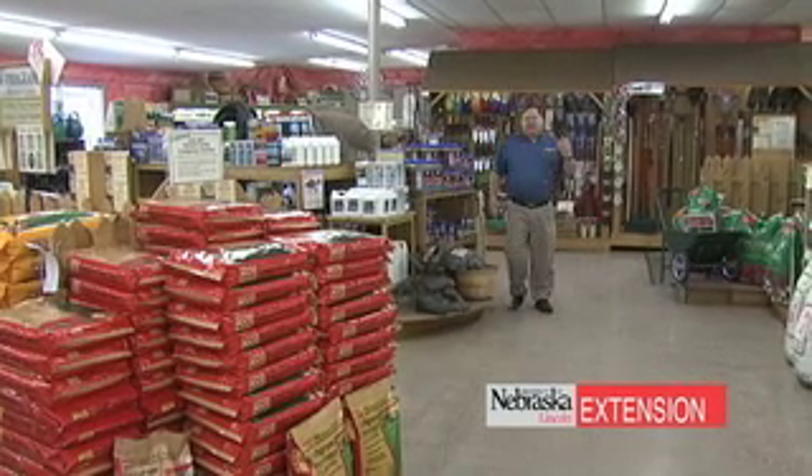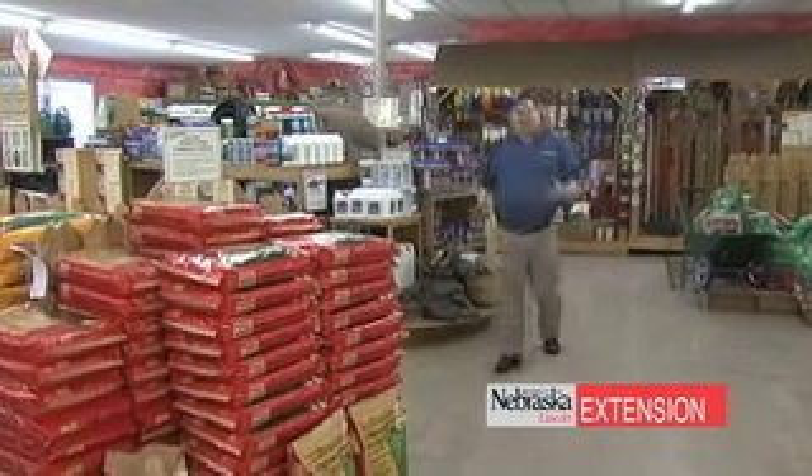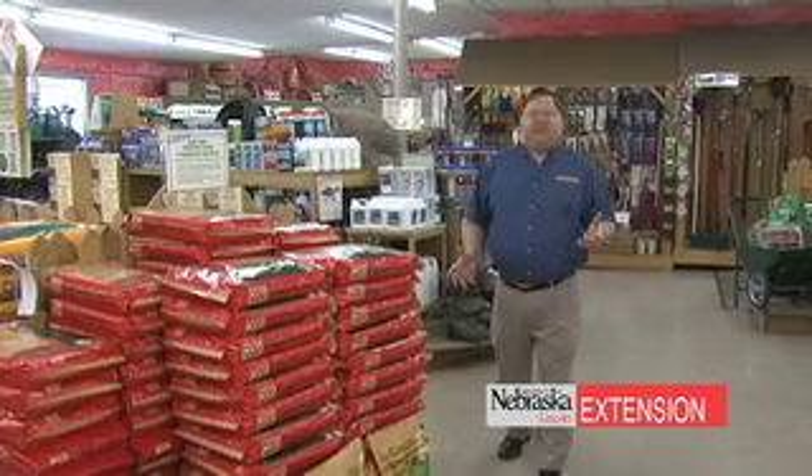It's that time of year. The daffodils are up, the tulips are blooming, the forsythia is in its full majestic yellow color, and it's time to think about the garden a little bit more. So let's talk today about what can go wrong and what can go right with your lawn and garden in terms of weed control.